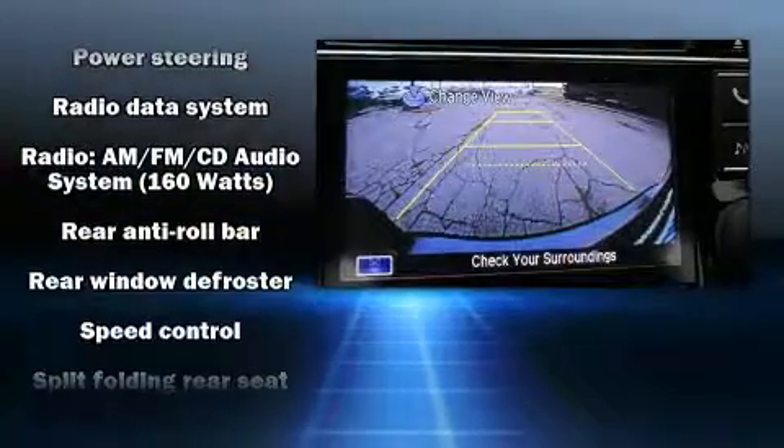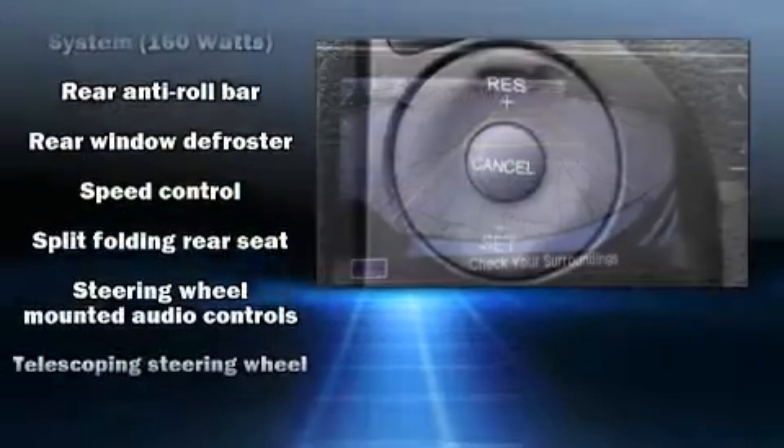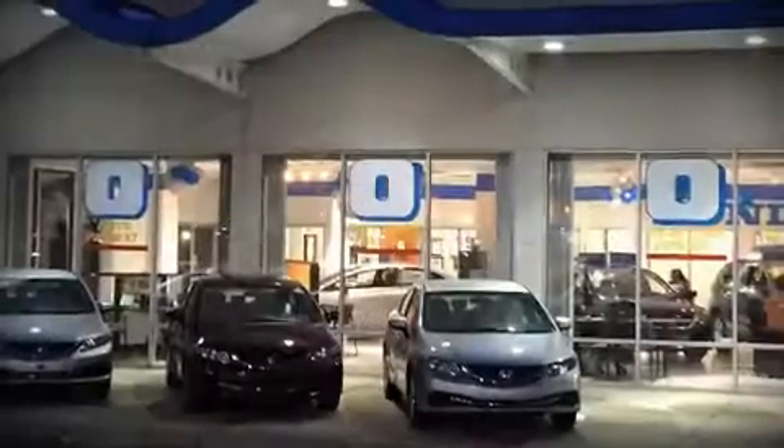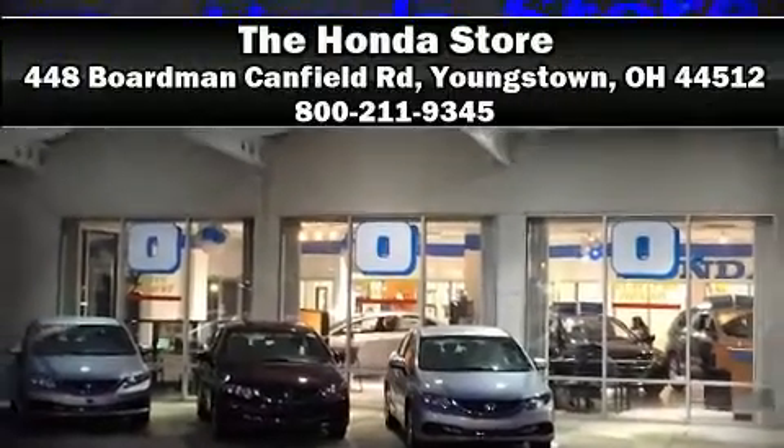It also arrives with a Carfax history report, providing you peace of mind with detailed information. Stop by our dealership or give us a call for more information. We'll see you soon.